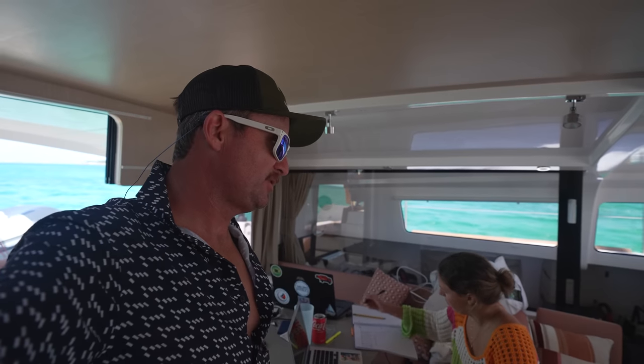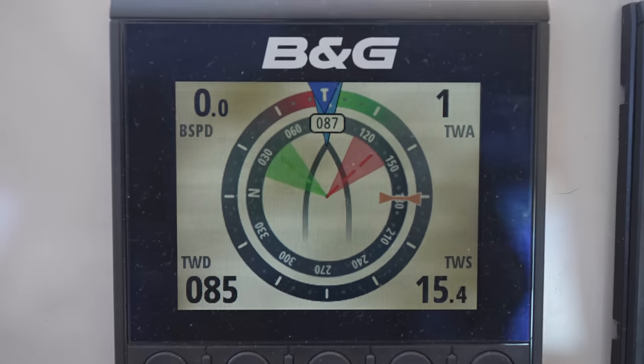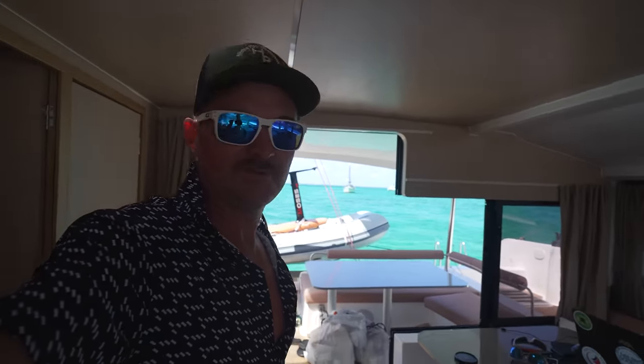It's going to be a sporty one today. Right here the wind is showing 13 knots, but out there it's forecast to be 18 to 19 knots, which means it'll probably be more than that. It's going to be rough a little bit because the wind's going to be beam on, which means the waves will be beam on.